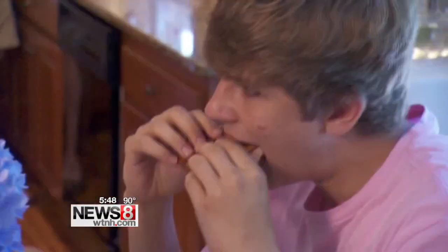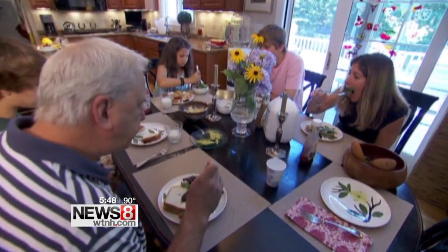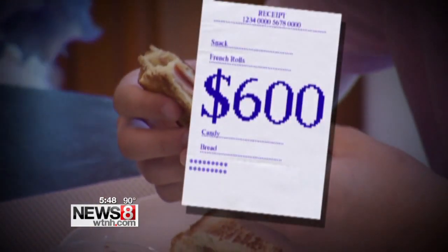Groceries are a big part of the family budget, but you can save thousands of dollars every year without clipping coupons. For the Crouses of Guilford, groceries eat up a huge chunk of their family budget. They have one son who's 16 and one who will soon be 15 — they eat a lot. Every week, this family of five's grocery bills top $600, which is nearly $30,000 a year.